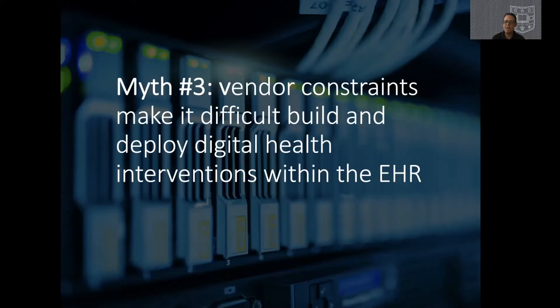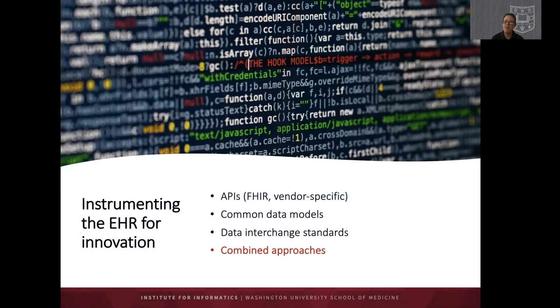Myth number three: working with vendors is too hard and they prevent innovative solutions that close the evidence gap. I'm going to argue this is a false premise. There are a variety of ways to interact with vendor EHRs for innovation purposes, including application programming interfaces such as FHIR or vendor-specific web services, common data models, common data interchange standards, and combined approaches employing all of these technologies and frameworks.